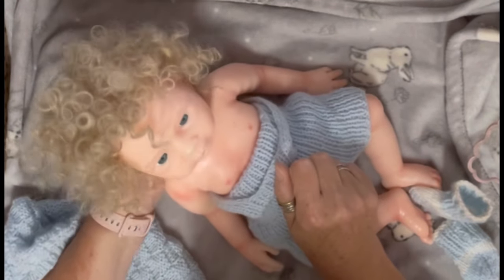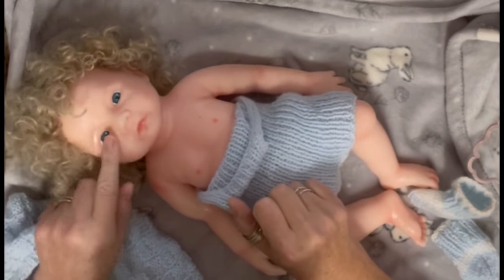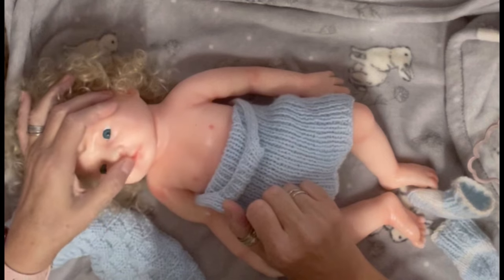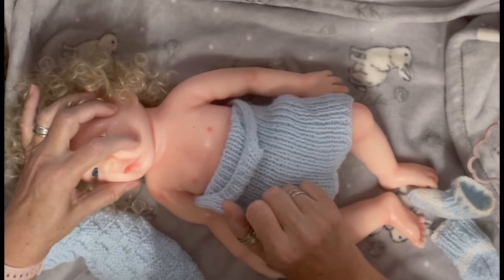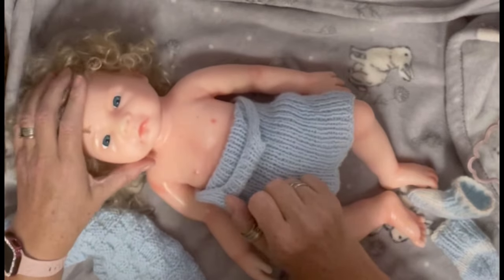I might have to trim his hair a bit, I don't know. His eyes are okay, I might get him some better eyes. I think he could fit a little passy in his mouth — his mouth has been opened up. He's cute, isn't he?